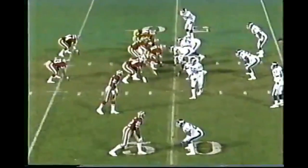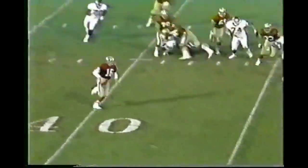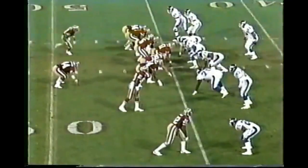2nd and 8 from the 49er 49. Montana rolling to buy time and now decides to run and out of bounds he goes at the 45-yard line, about 3 yards shy of the first down. He was chased by Lawrence Taylor. It's a long 2.